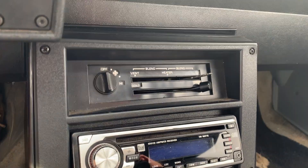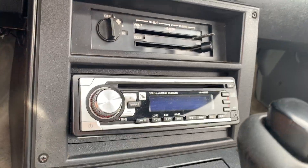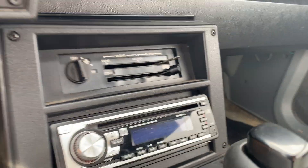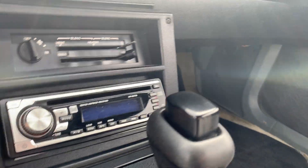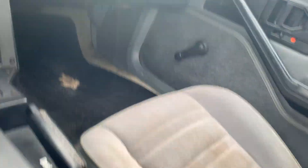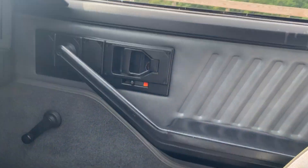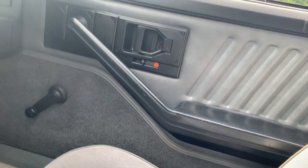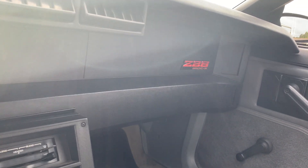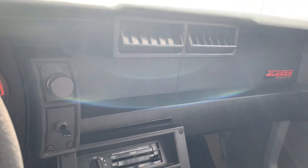It's got a Dual AM/FM CD player with a removable faceplate — really nice stereo. The heater works but just didn't get hooked up. There's a crack in the armrest right there. Everything's no power, no AC — roll-up windows. I'm gonna get out and let you see the engine and listen to it run.